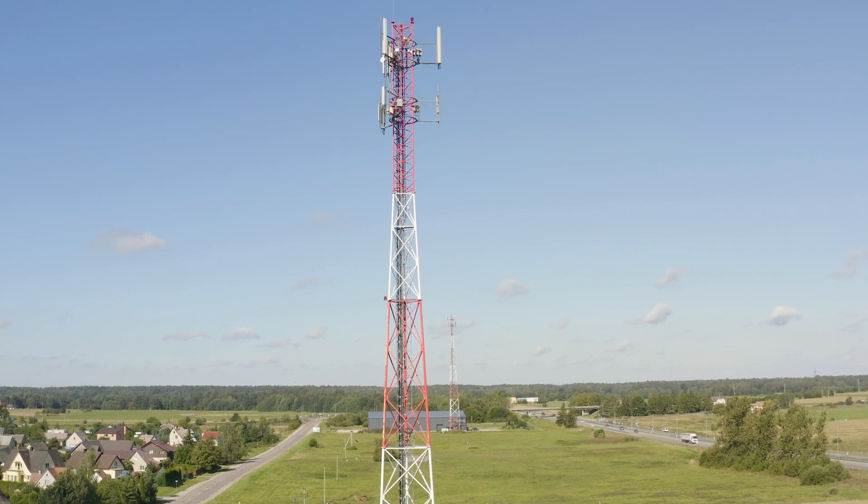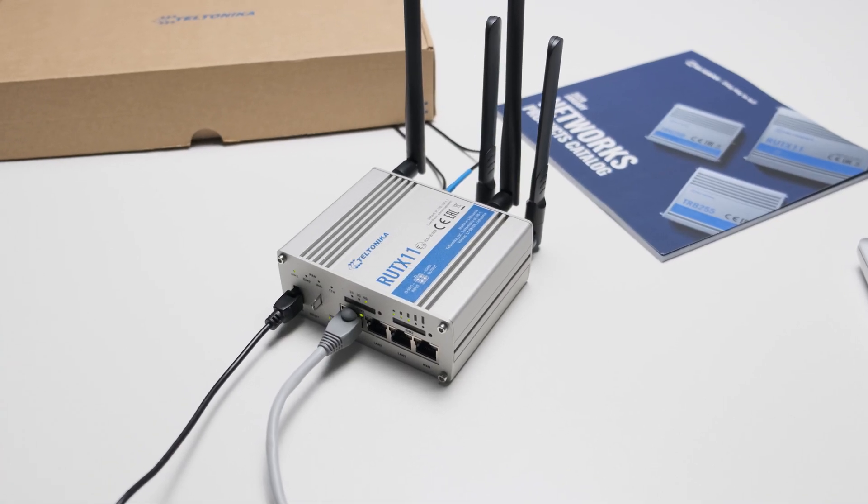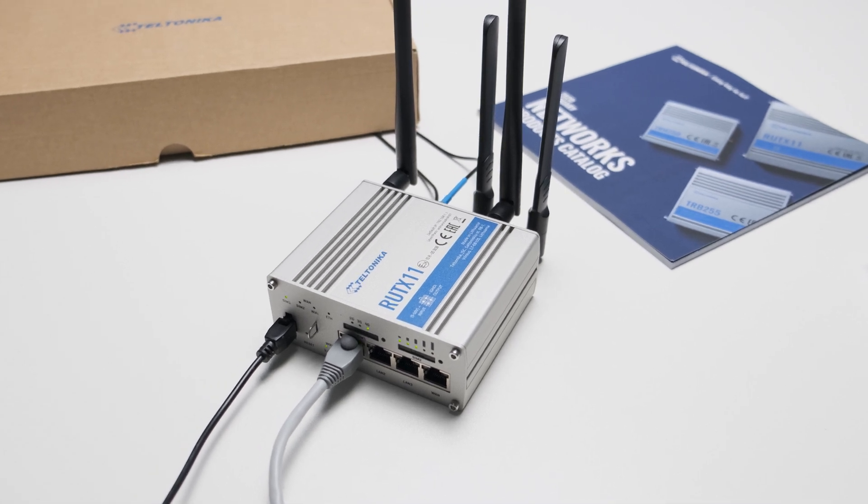These tower site controllers need to be connected to the internet. Using RIT X11 gives the possibility to access the controller remotely and manage a large number of sites from a central management center.